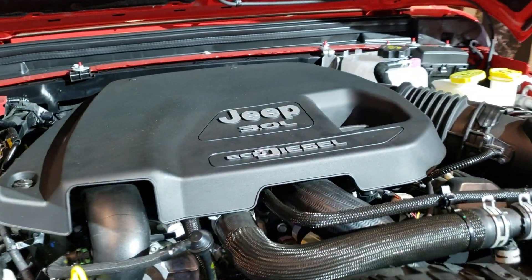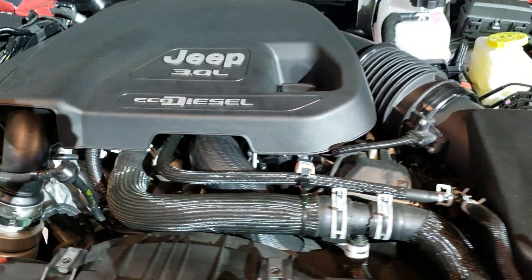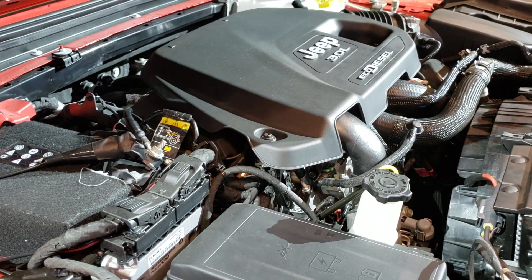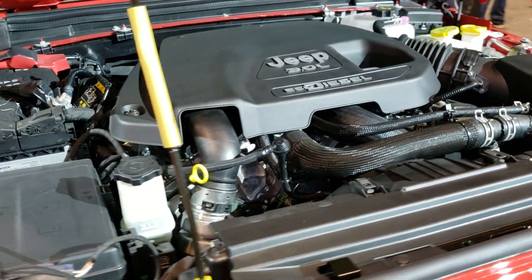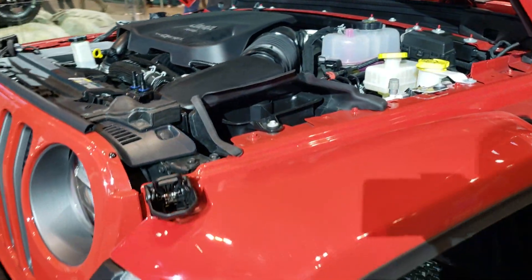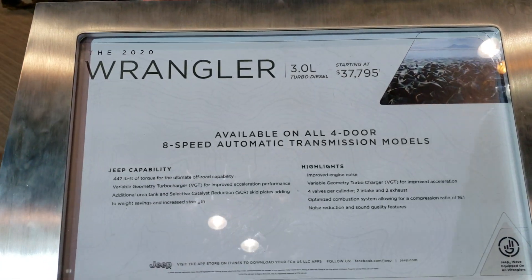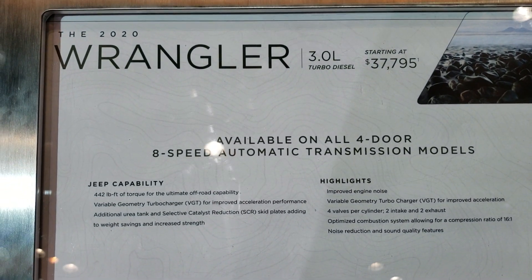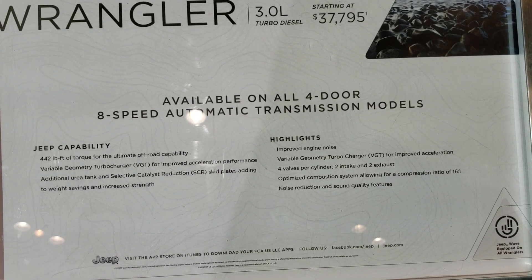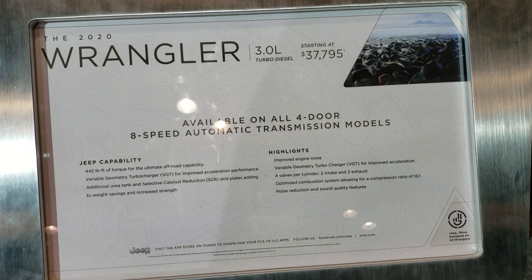Here's the 3-liter EcoDiesel — see how that fits in there nicely. They're boasting 29 miles to the gallon on the highway for this Wrangler, which is pretty awesome. Here's everything that this Wrangler has: it's gonna be with the 8-speed automatic transmission and 442 foot-pounds of torque for the ultimate off-road capability.